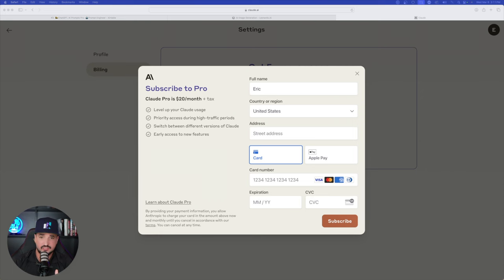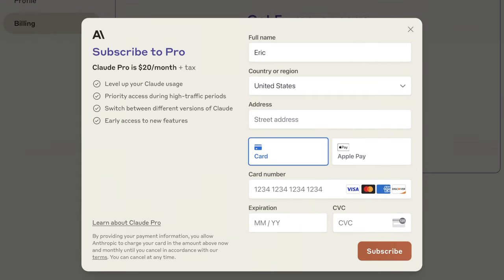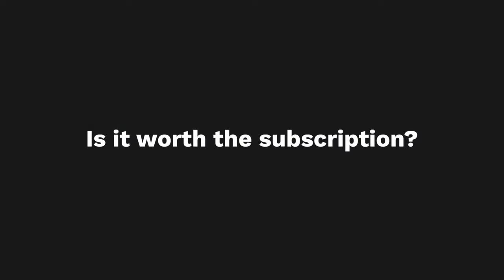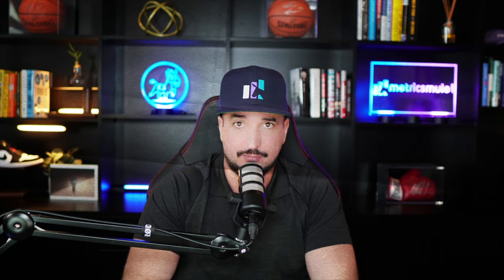I've exhausted my limit in Claude today — it says my tokens will reset in about three hours. To continue I'd need to subscribe to Claude Pro at $20 a month. I'll wait a few hours and try again with other prompts to determine if it's worth spending another $20 a month for another AI subscription.